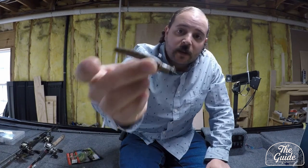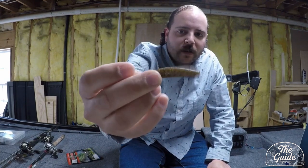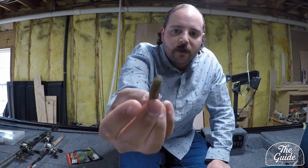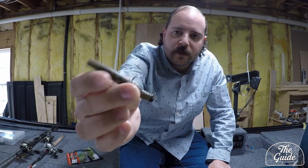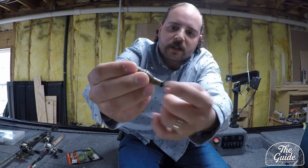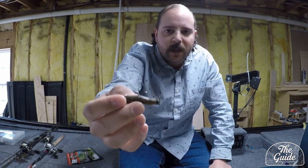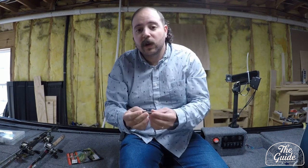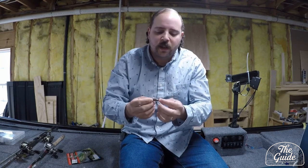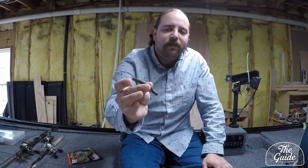The other thing working really well was a Ned rig. Green pumpkin color — anything green pumpkin with some kind of flake — is what I'd recommend. It tries to mimic maybe a bluegill or a crawl. I was throwing this on a 1/15-ounce head. If there's a lot of wind, throw something heavier, but if there's no wind, the lighter the better. It has just a slow fall and slow action, and you get a lot more bites the lighter you can go — the more you can finesse it.